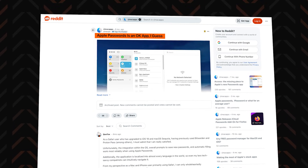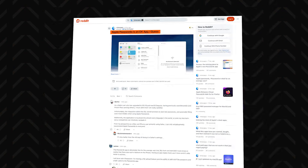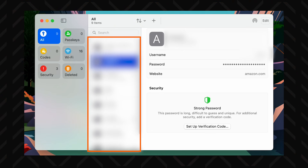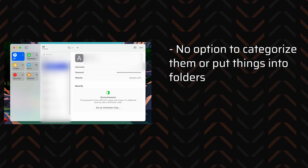If you look behind the initial charming simplicity of this app, there's much to be desired. If you put a ton of password entries in here, they all end up in the same tab. There's no option to categorize them or put things into folders. Maybe I'm a little bit spoiled by premium password managers, but this was a bugger for me, especially since all my work and personal passwords ended up in this single space.